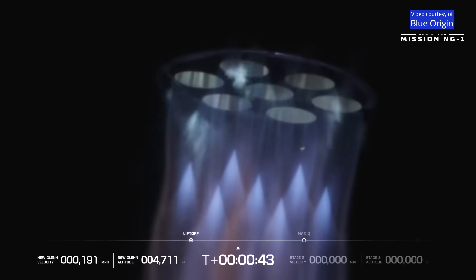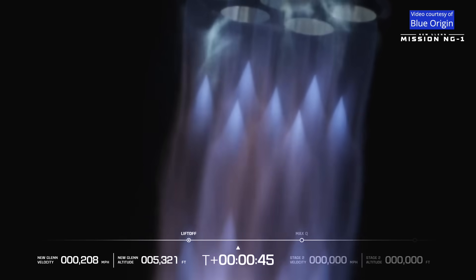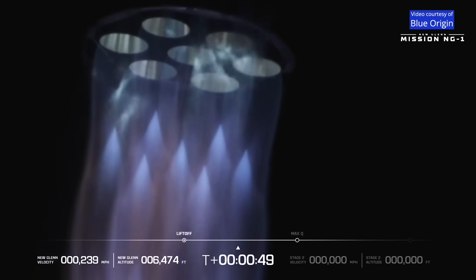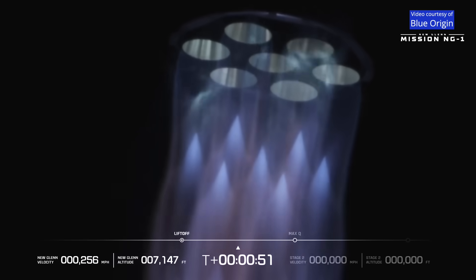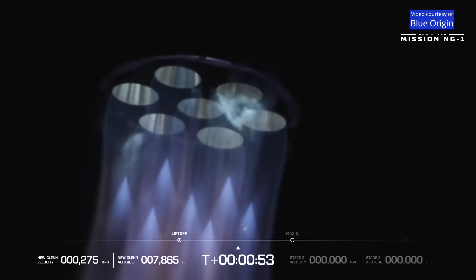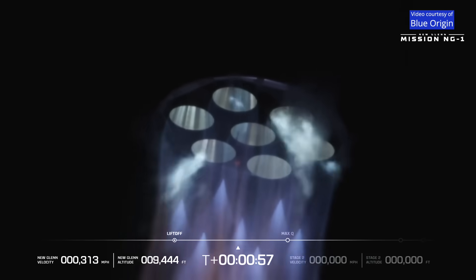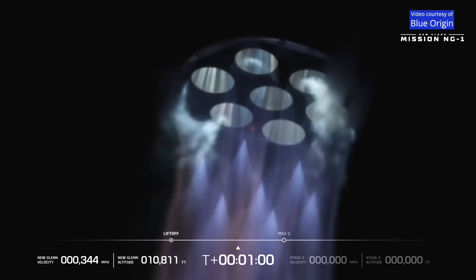Oh my god! End of roll, straight channel level. Chamber pressures continue to look good. 50 seconds in. Data quality looks good coming down from the vehicle. Chamber pressures continue to look nominal. One minute into flight.